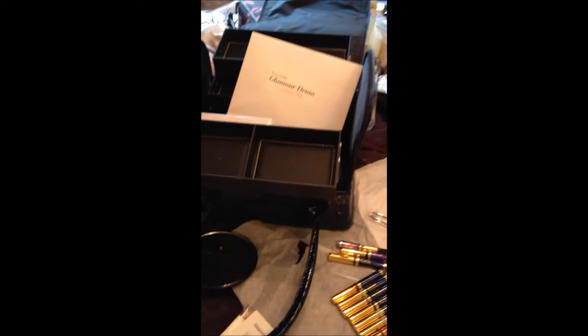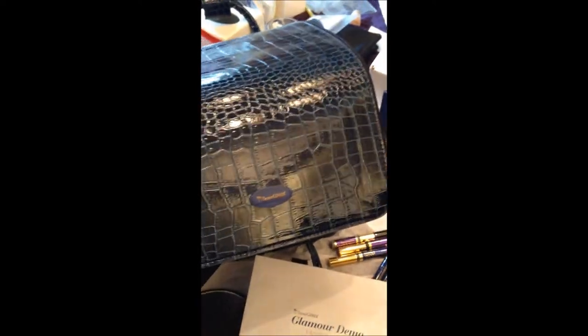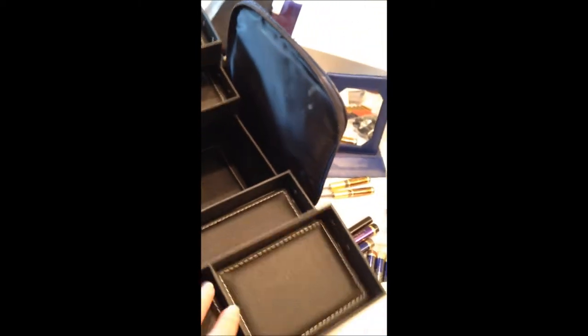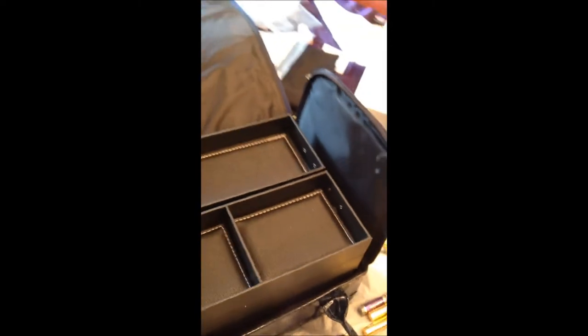This is what the actual package looks like. It's a really nice dark blue faux crocodile makeup bag. You can open each of these little sections out, store all your makeup, your testers, everything right inside there. You can also remove that section if you need to. It's really nice and you can use it for all your demos.